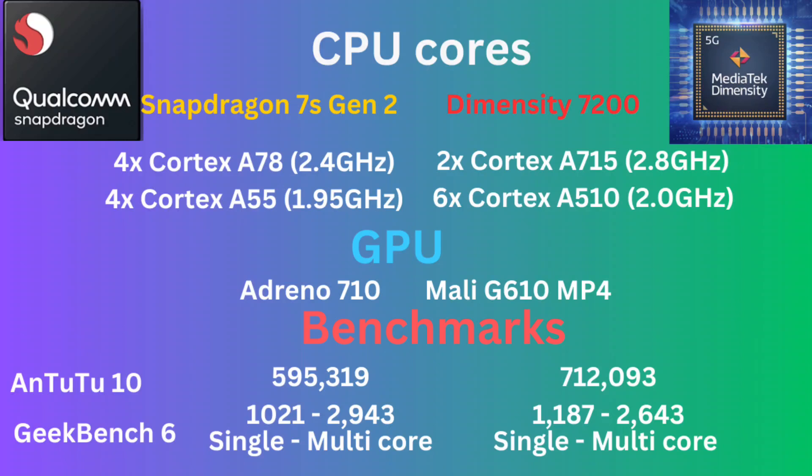On the gaming side of things, the Snapdragon 7S Gen 2 has an Adreno 710, and the Dimensity 7200 houses a Mali G610 MP4 GPU. The Snapdragon 7S Gen 2 is an ARM V8 SoC — that is last-gen — it uses CPU cores and GPUs from the previous generation.